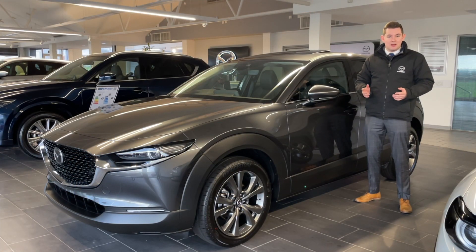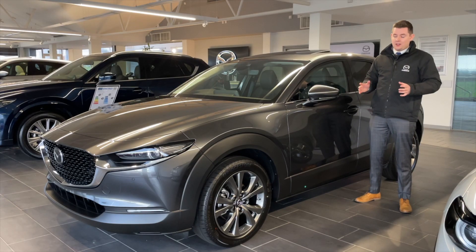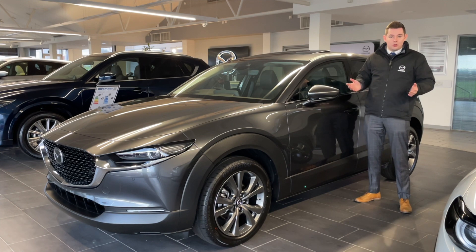The CX-30, Mazda's mid-size SUV, styled like a coupe but still with bags of interior space. Again, incredible offers available and I've got stock.